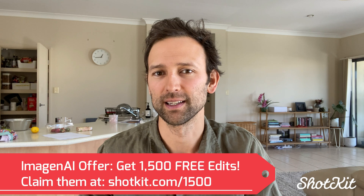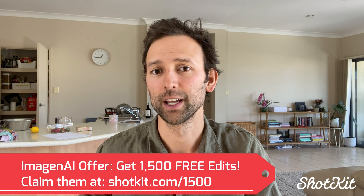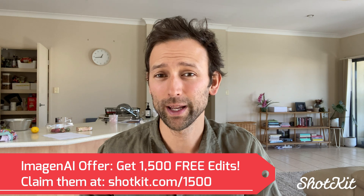Outsourcing your image editing is the best way to scale your wedding photography business, leaving you more time to book more weddings and take more photos. And Imagine AI might just be the quickest, easiest, and most affordable way to do it.